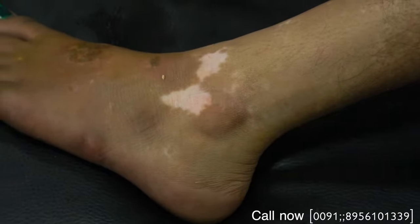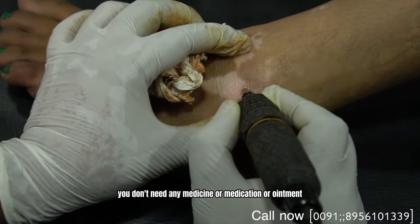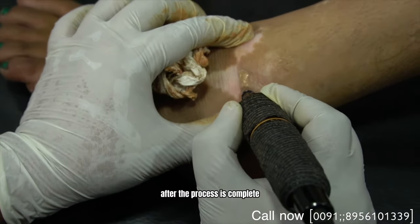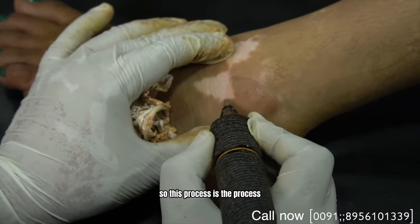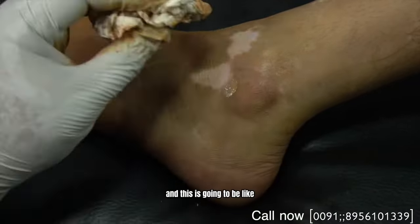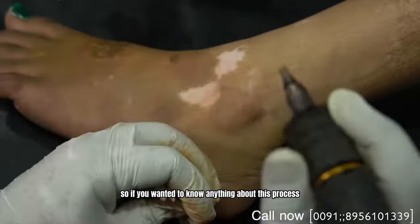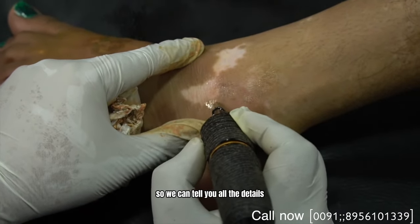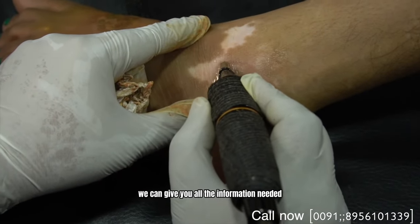This is the fastest and very effective way. You don't need any medicine, medication, or ointment after the process is complete. This is going to be the best process for all vitiligo patients. If you want to know anything about this process, we can give you all the details and information needed.